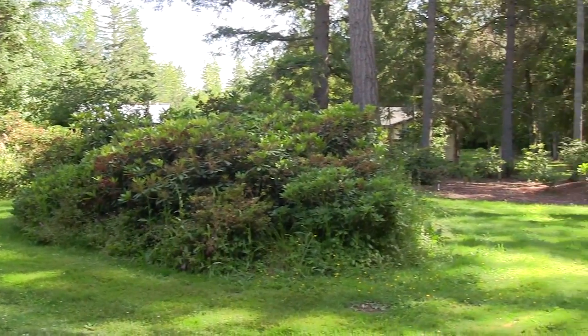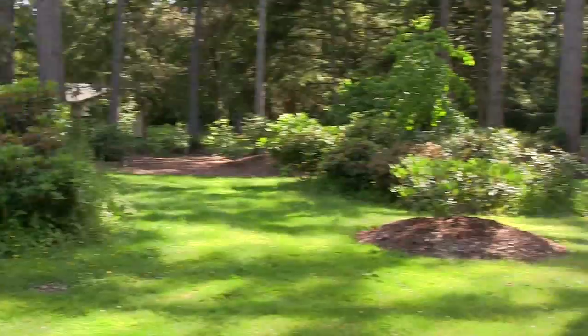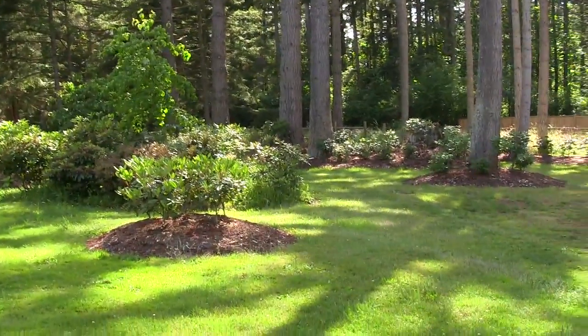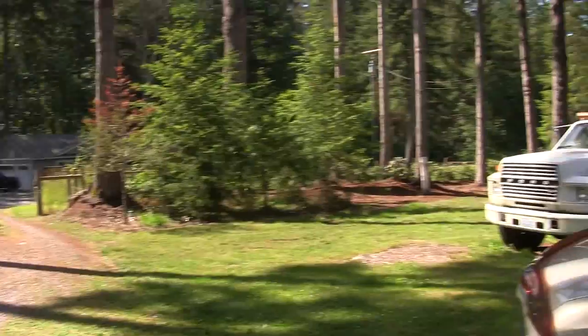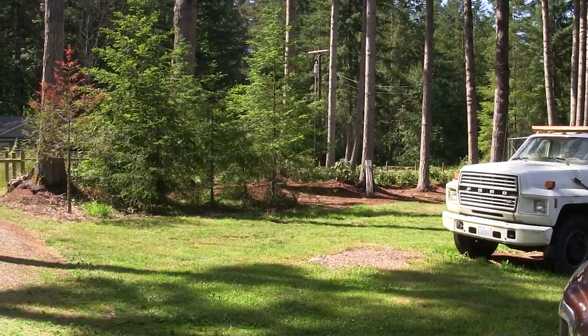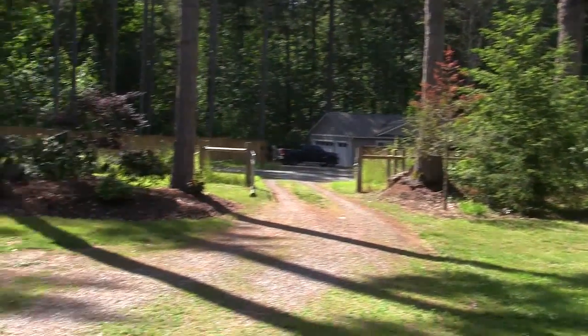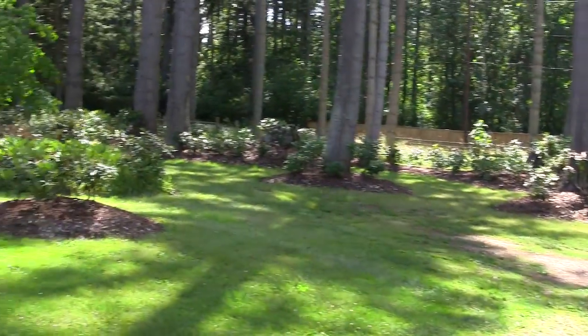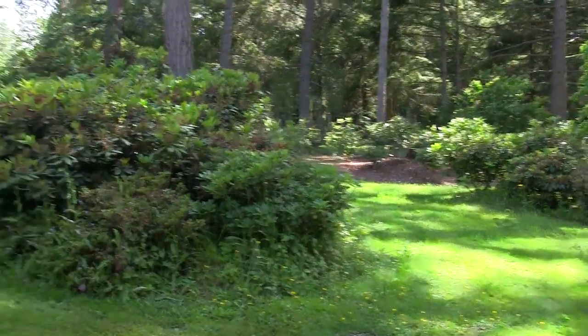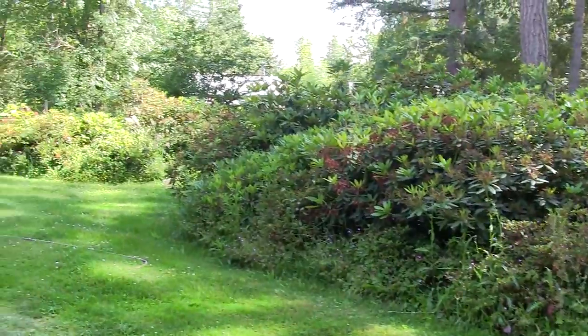It's now 4:30 — total shade here with some filtered sun coming through the tall trees, and it'll be pretty shady for the rest of the evening. The area across the way is getting total direct sun for a couple of hours now. Hopefully that helps you understand how much shade and sun I give my rhododendrons. Sorry it took a couple of weeks to get all this filmed — we've had some pretty erratic weather up here. I hope that helps, and catch you in the next video.